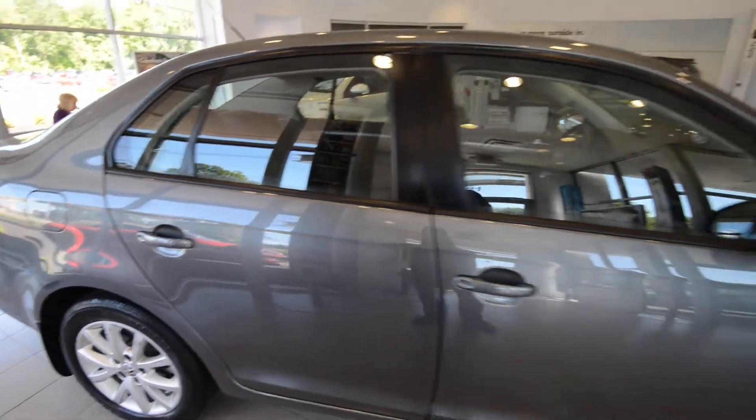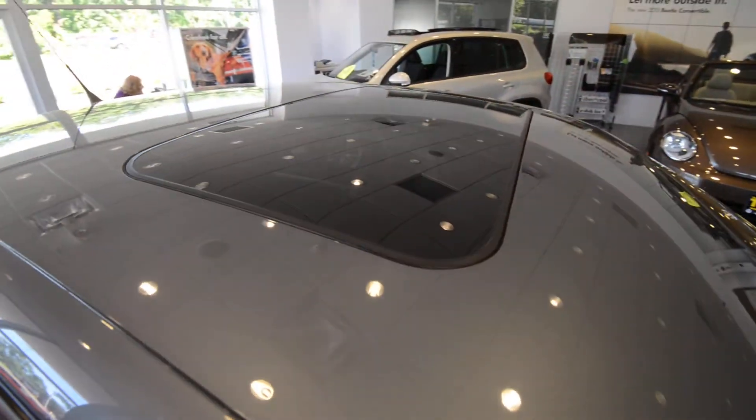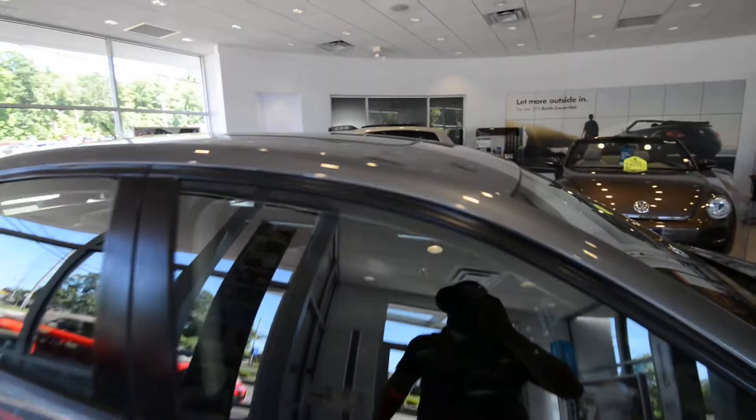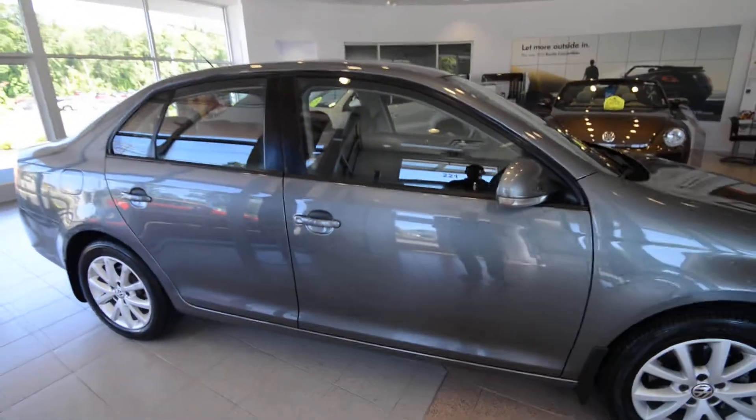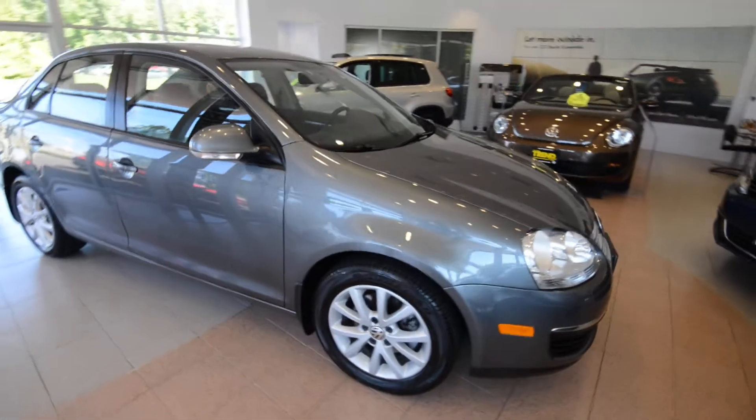You can fit it with options such as this six-speed automatic transmission, and up top the power tilt-slide sunroof was also an option, along with those splash guards and the iPod dock.